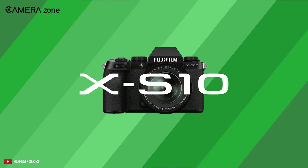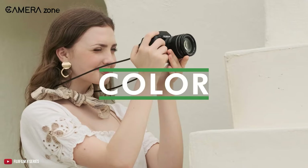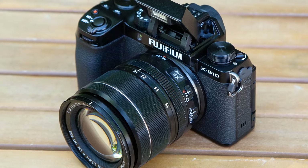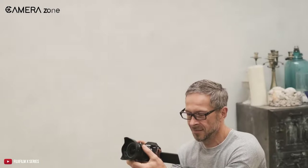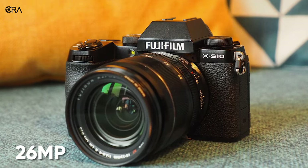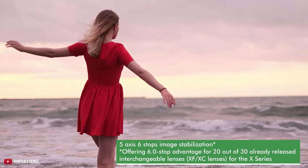Every content creator craves a Fujifilm camera. The robust build, Fuji's color science, and more make this camera a heartthrob for content creators. Meet the Fujifilm X-S10, the little brother of the famous X-T4. The X-S10 is perhaps one of the best yet underrated cameras. Inside this 26 megapixel camera, you're getting face and eye detection with 5-axis image stabilization.